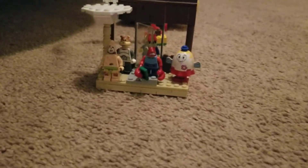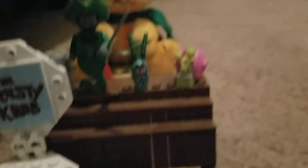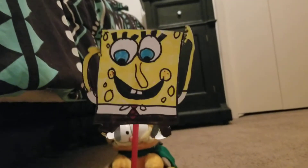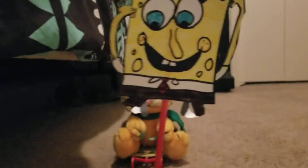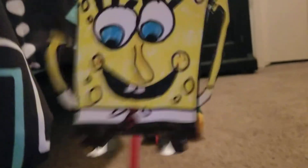Next up we have the usual Krusty Krab float, furnished by Nickelodeon, with all the characters: Mr. Krabs, Sandy, Mrs. Puff, Patrick, Gary, following the command of Plankton — thanks to the crowd. And of course we can't have the Krusty Krab without SpongeBob, also furnished by Nickelodeon. SpongeBob's not here to put anything, he's just here because he's SpongeBob. See ya SpongeBob.